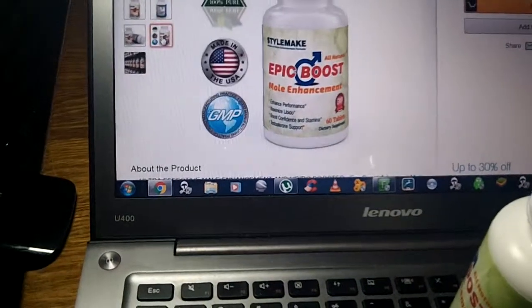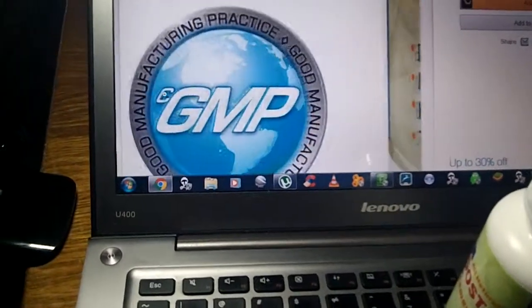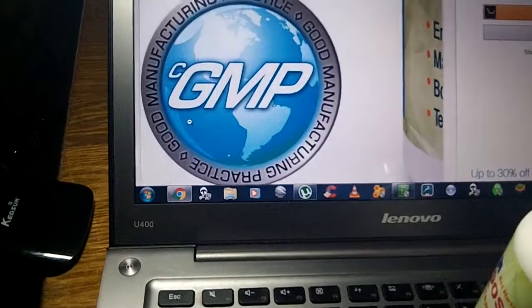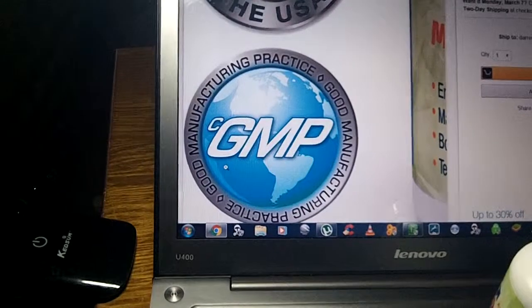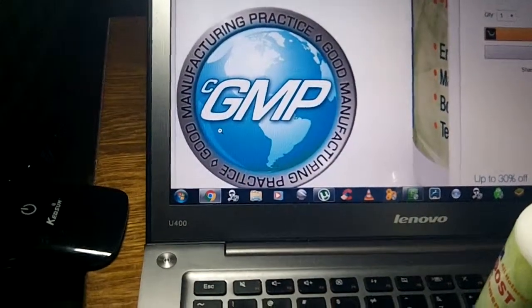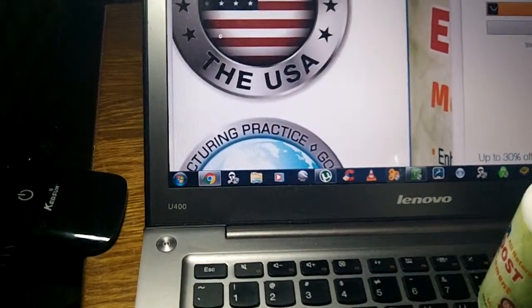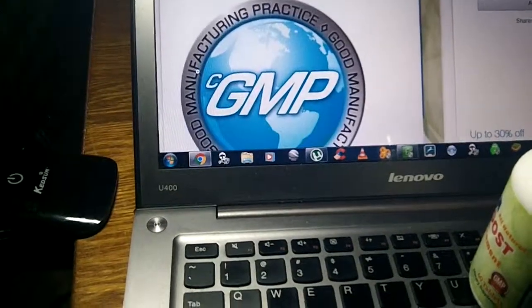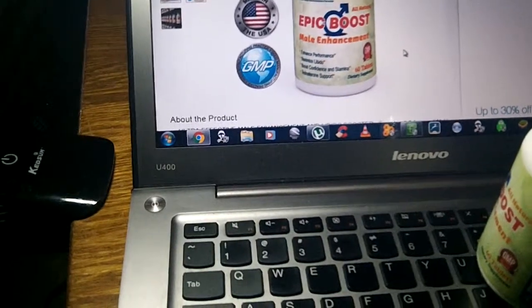GMP stands for good manufacturing practice. You'll see this on a lot of natural products and you're going to want to look for that. It's also nice to see the Made in USA banner on there. As far as the GMP goes, you're going to want to see that — just another good feature about this product.